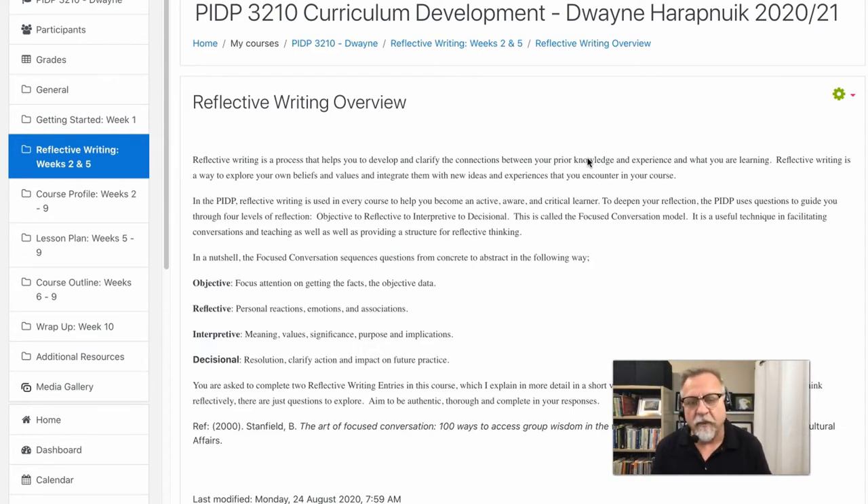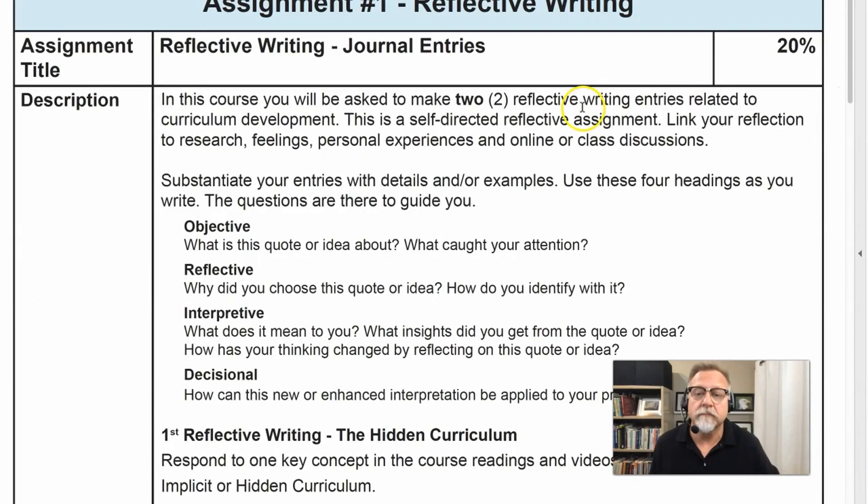We use critical and analytical thinking to help you go deeper with your learning. We use what is called a focused conversational method where you explore an objective, you reflect on that objective, you make an interpretation, and then you make a decision about what you're going to do about these ideas. You'll be asked to complete two reflective writing entries where you will use this four-step method.